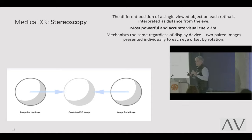Immersion and spatial co-registration are always cited as the chief benefit of extended reality HMD, but it's actually the stereoscopic experience of those displays that has the single largest impact. Let's take a second and talk about stereoscopy — it is the fundamental element of using mixed reality, augmented reality, and virtual reality. The different position of a single viewed object on each retina is interpreted as distance from the eye. It is the most powerful and accurate visual cue in under two meters — all people use stereoscopy up to two meters to tell where things are.